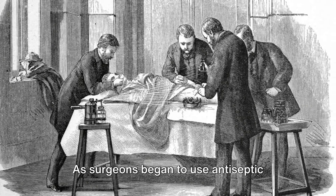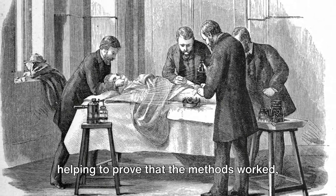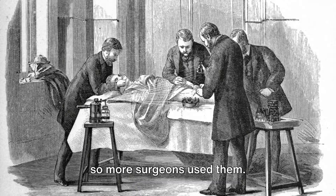As surgeons began to use antiseptic methods correctly, infection rates fell, helping to prove that the methods worked, so more surgeons used them.